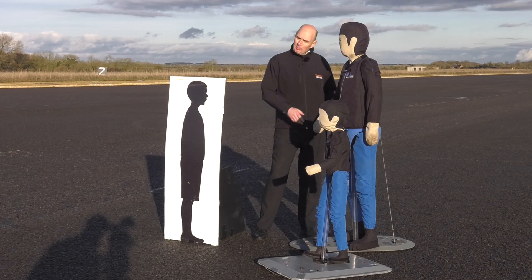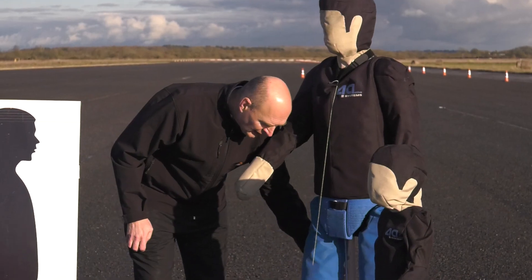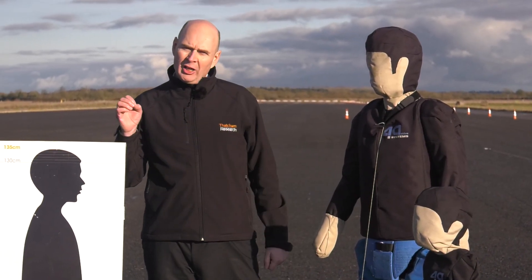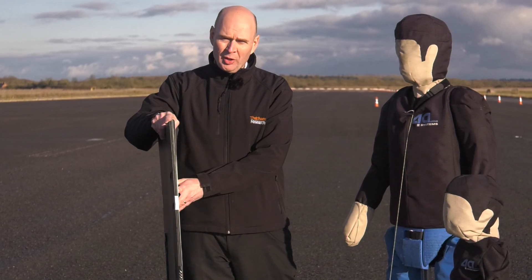The dummies used in pedestrian testing are just as complex as the car target. They have to be as human-like as possible, and they also have to move — they have to have moving legs and arms. You don't want your car to stop for a piece of paper blowing across the road, and so a cardboard cutout just won't work.